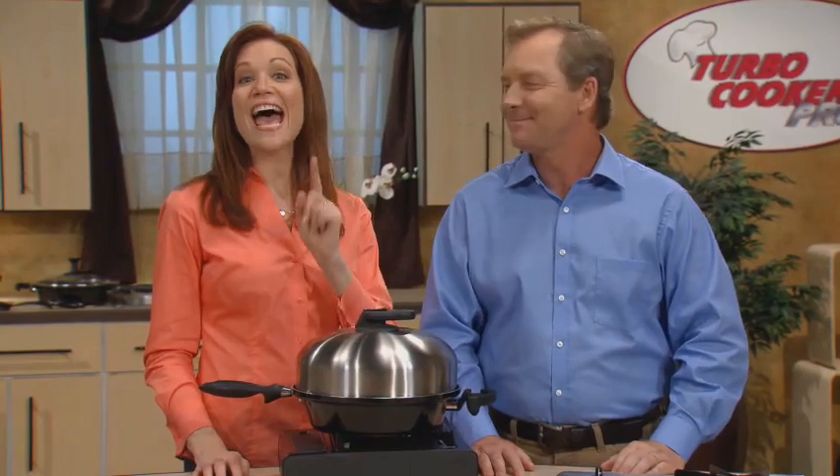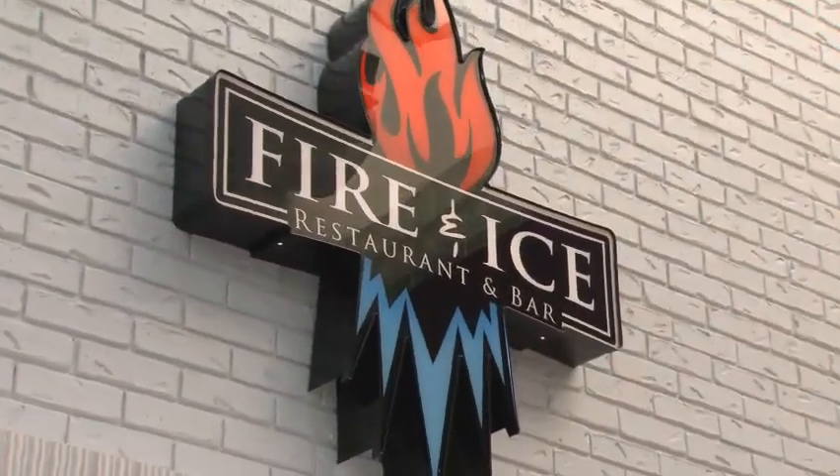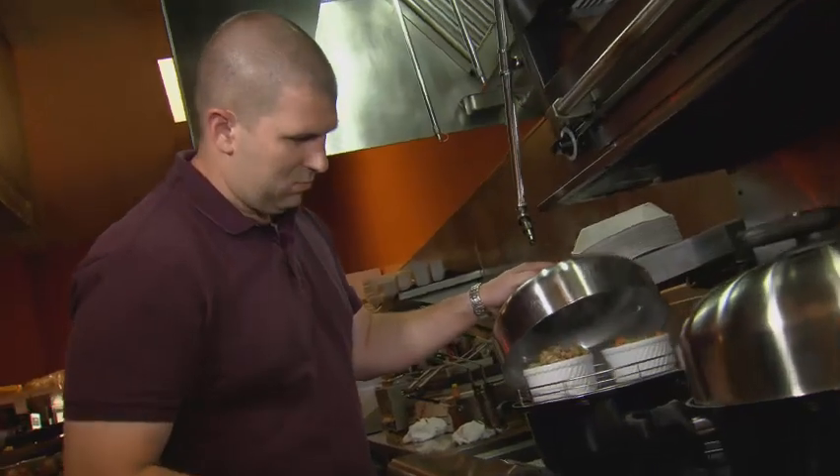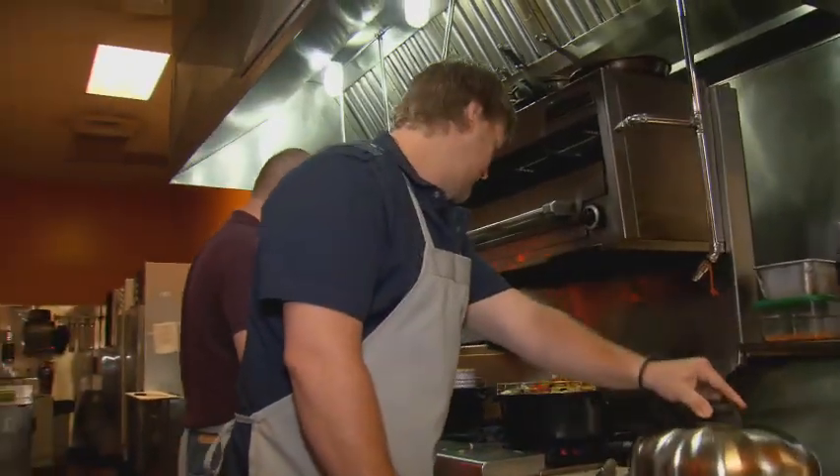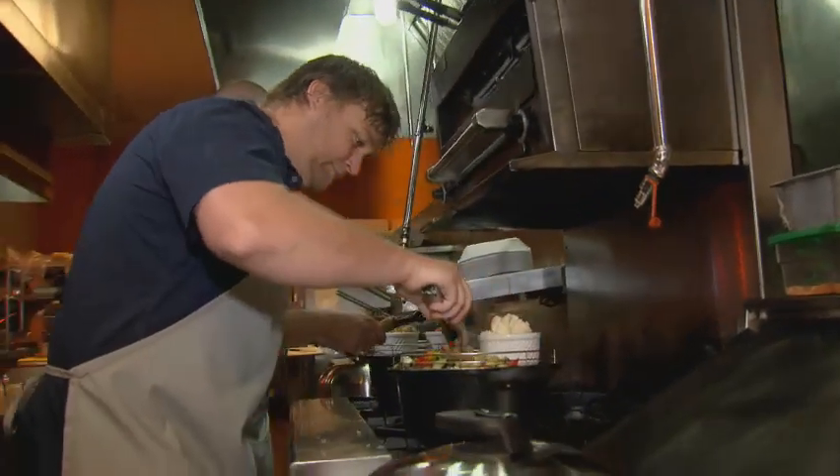And what better way to prove it than to ask four men to prepare dinner for their wives? The women think they've been invited to test a new menu at one of their favorite restaurants — they have no idea their husbands will be behind the scenes doing the cooking. The men are going to cook with a Turbo Cooker for the first time. This could be a lot of fun — or it could be a disaster.